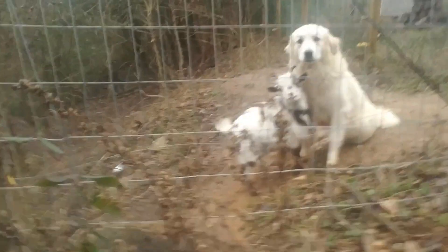This goat is a ridiculous beast. Okay, back on top.